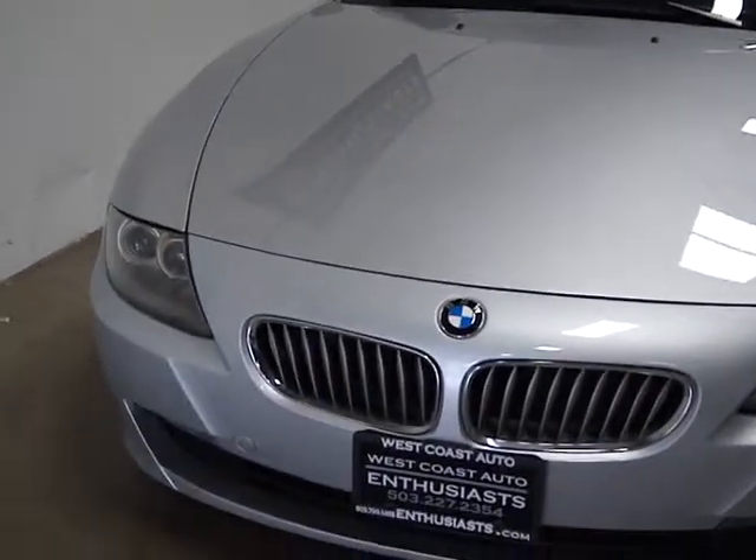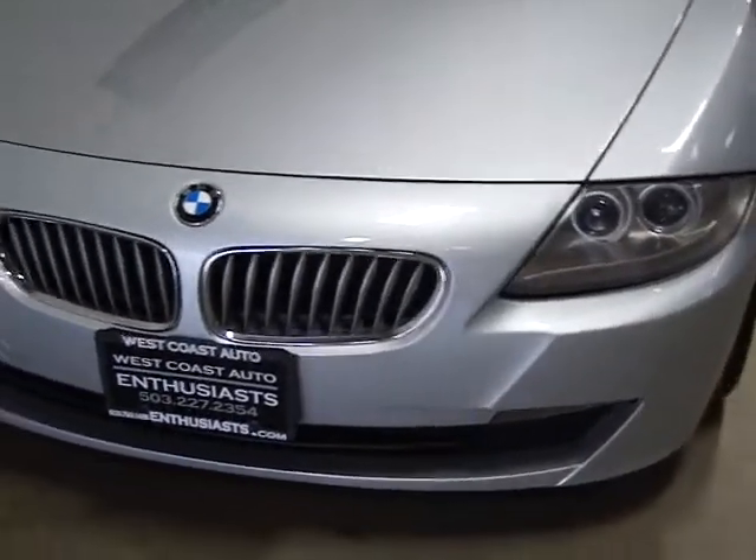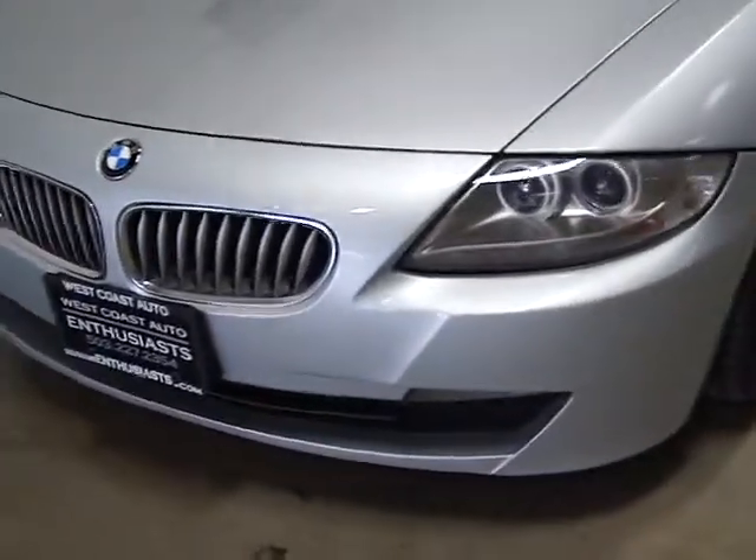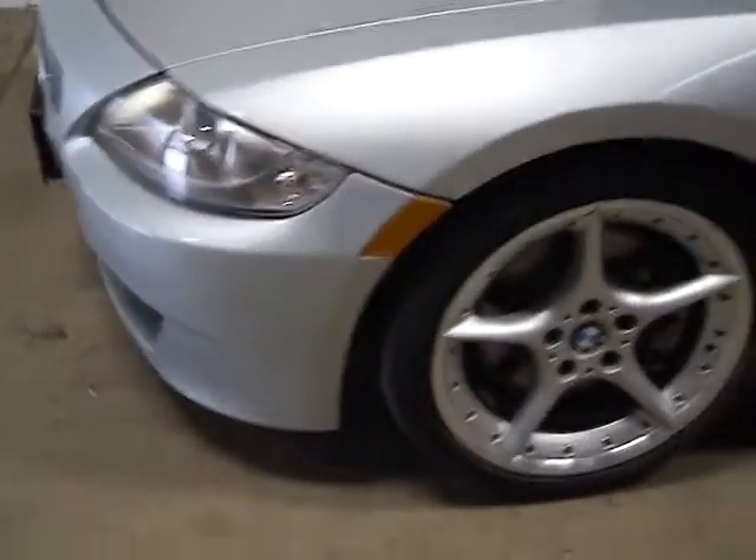I've got a few different options with this car. It's got xenon lights, it comes with a THX sound system, steptronic transmission, cruise control, and some other options including leather. It's a very nice car.